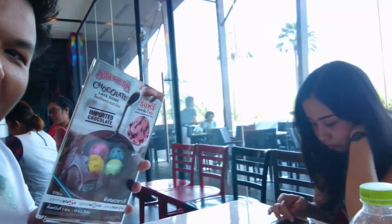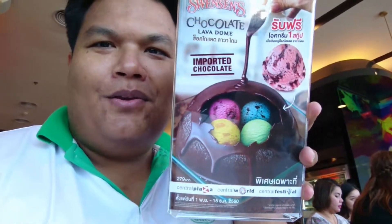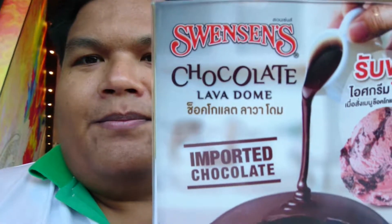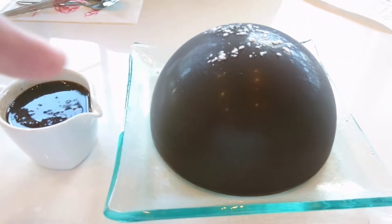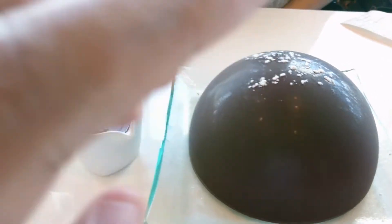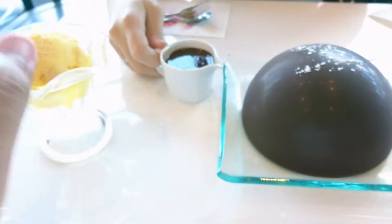What's up YouTube? It's Sibir here and JV here. Today we would like to try the new menu from Swensen's. This is called Chocolate Lava Dome. Wait a few seconds — inside of the chocolate dome there are four of these.